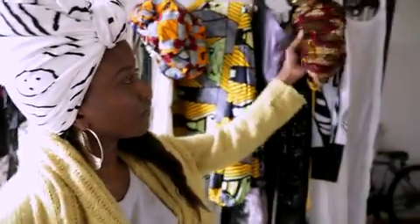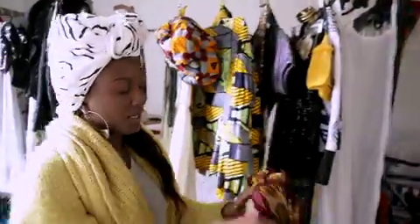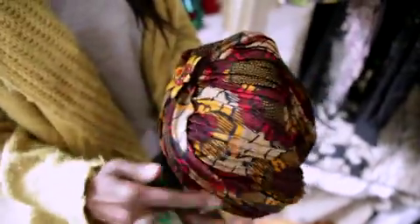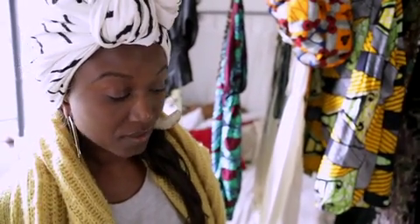Everybody now is wearing what they call turbans. They're all basic, but now we've incorporated African print with them. This was actually done by a local designer from Mali, who basically did this in a day.